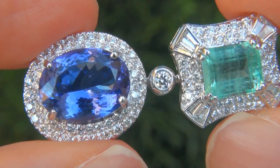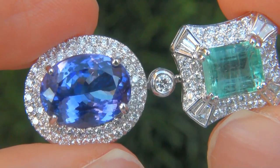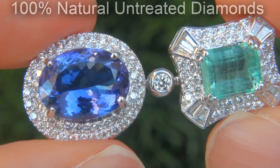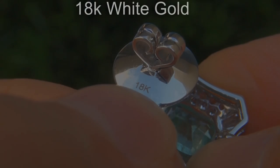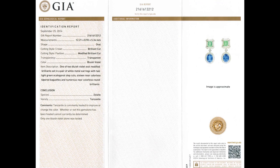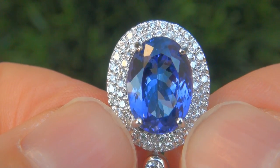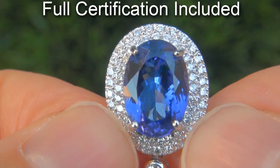Our gemologist also checked and verified every aspect of the earrings and confirmed they are genuine tanzanite and Colombian emeralds accented with 100% natural untreated diamonds and the settings are heavy solid 18 carat white gold. Included with the item are both the GIA certification and a Certified Jewelry certification that documents the authenticity, quality and characteristics of the earrings.